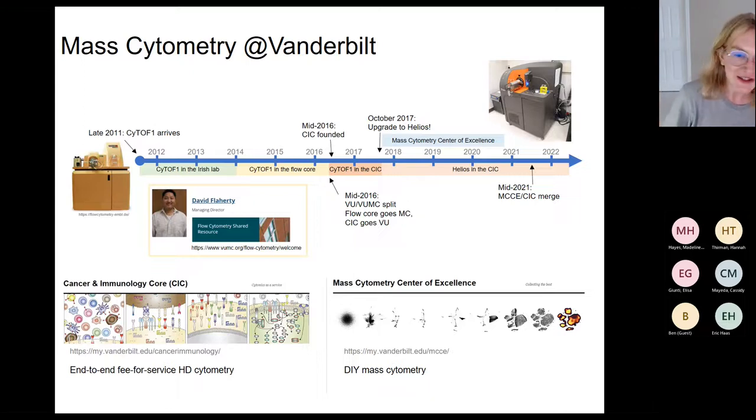After about a year and a half, we started the Mass Cytometry Center of Excellence at Vanderbilt, where we had an agreement with Fluidigm — now Standard BioTools — to test reagents and provide usage data. We upgraded to a Helios at that time, so we've had the Helios for about five years now. The Mass Cytometry Center of Excellence agreement is now over, so we merged that shared resource into our Cancer Immunology Core, which made the most financial sense.